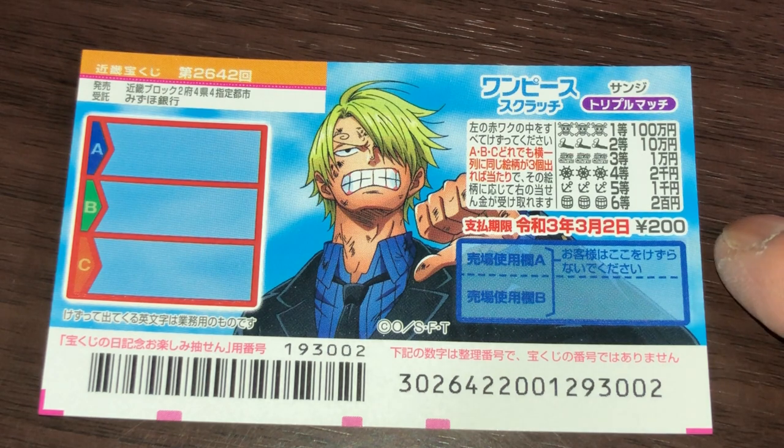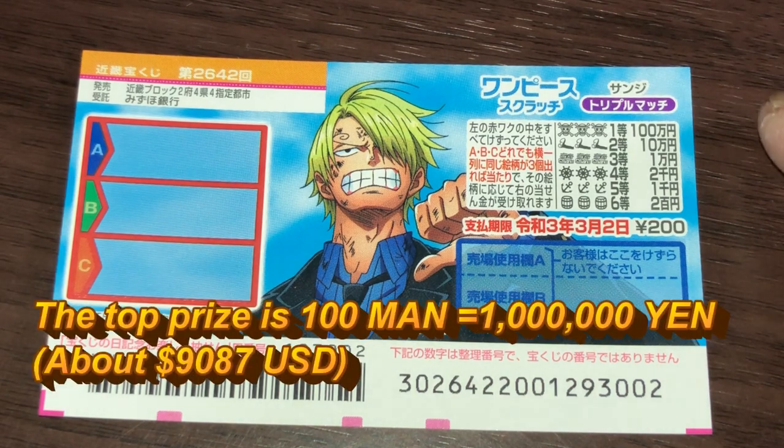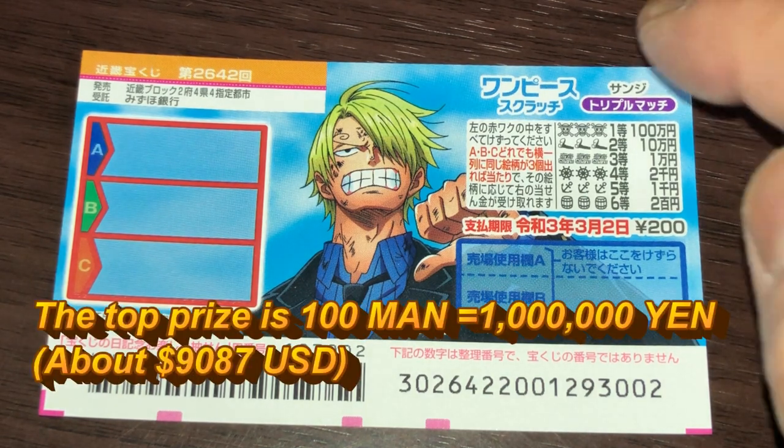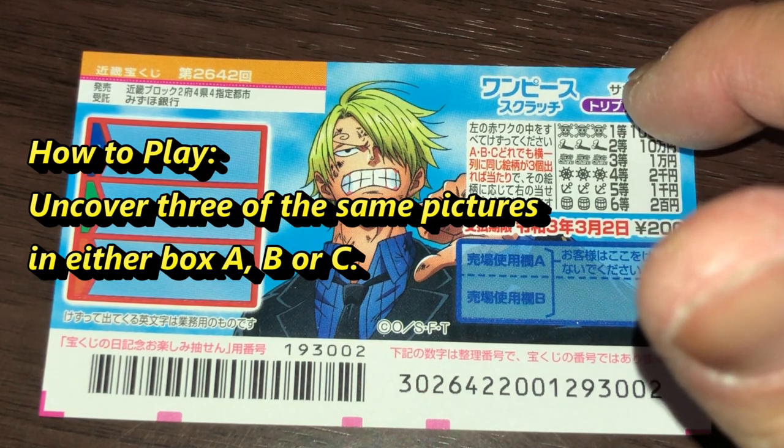A ticket costs 200 yen. This is the scratch area. You have boxes A, B, and C to scratch. The top prize is Hyakuman. These are the pictures that you need to match. You need to find three of a kind in a row.